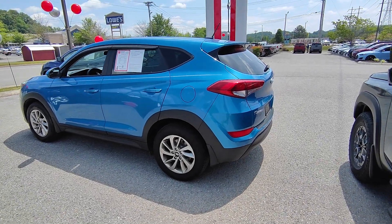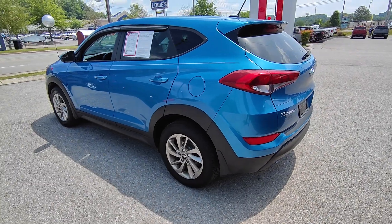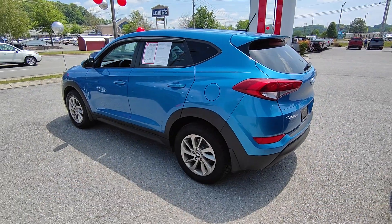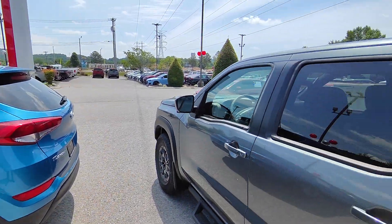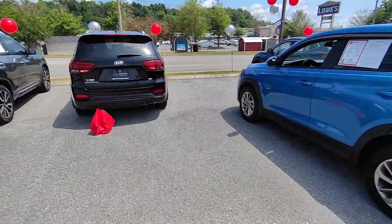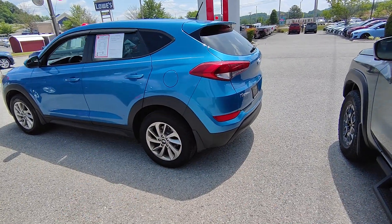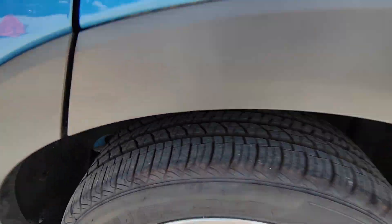Hello, this is Shane McCabe down here at Nissan in Cookville, giving you a quick walk-around video on this 2017 Hyundai Tucson in this beautiful blue color. It really stands out on the lot — one of the few cars that stands out a ton, and this color is absolutely beautiful.